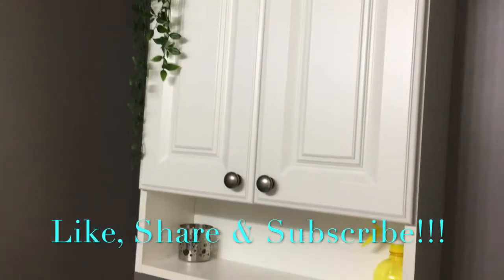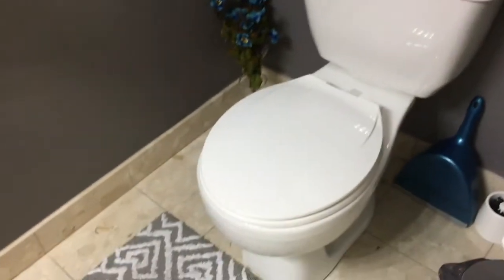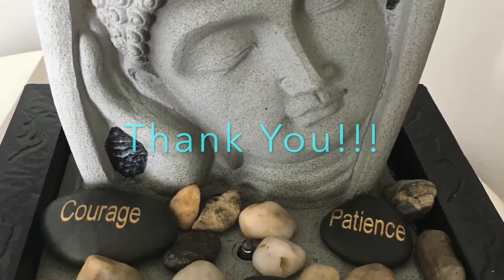This is all about my bathroom tour. I hope you like it, and if you do please subscribe to my channel and share with your friends. Don't forget to hit the bell icon so that you never miss any future videos. Thank you!